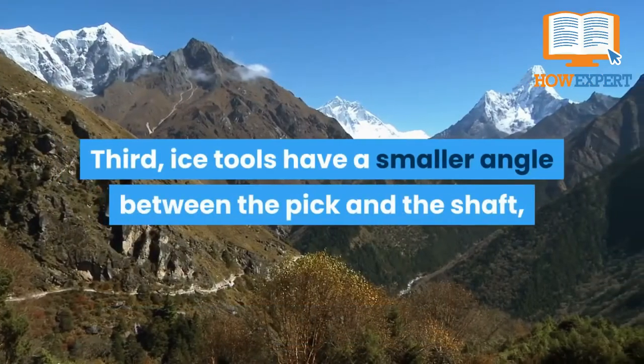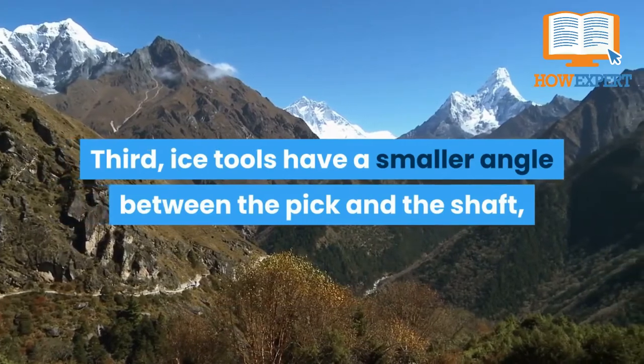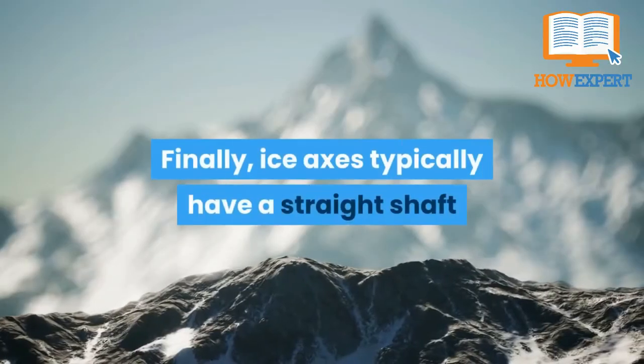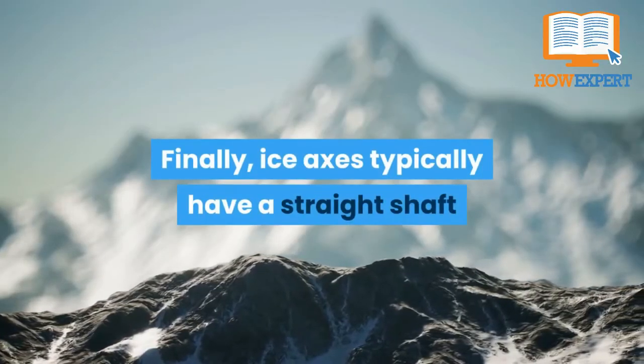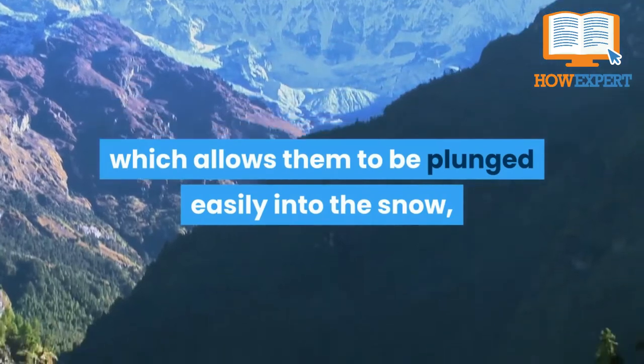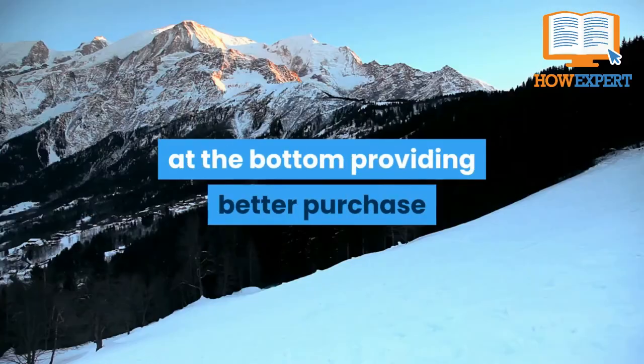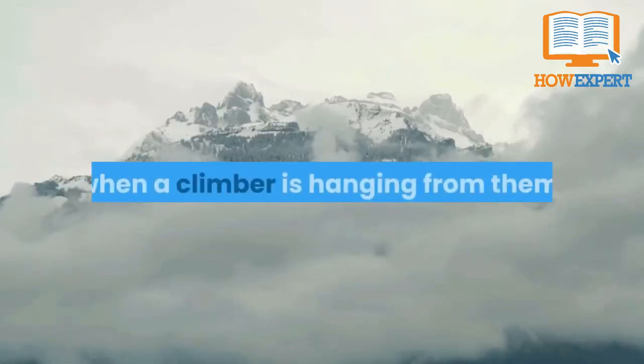Third, ice tools have a smaller angle between the pick and the shaft, providing more leverage against the ice when the going gets steep. Finally, ice axes typically have a straighter shaft, which allows them to be plunged easily into the snow, while ice tools have a large molded grip at the bottom, providing better purchase when a climber is hanging from them.